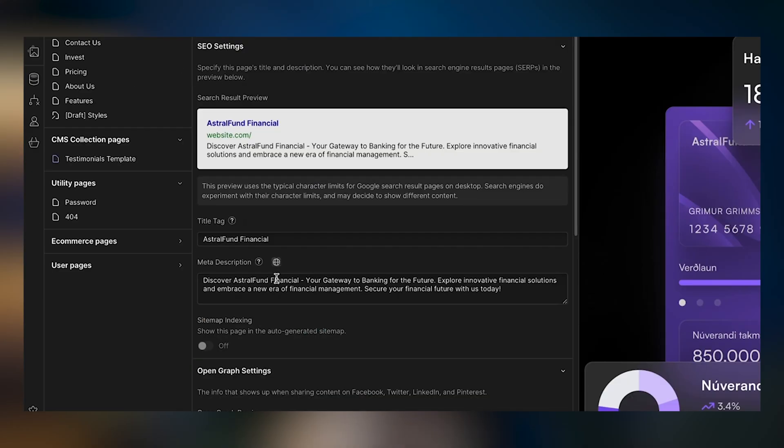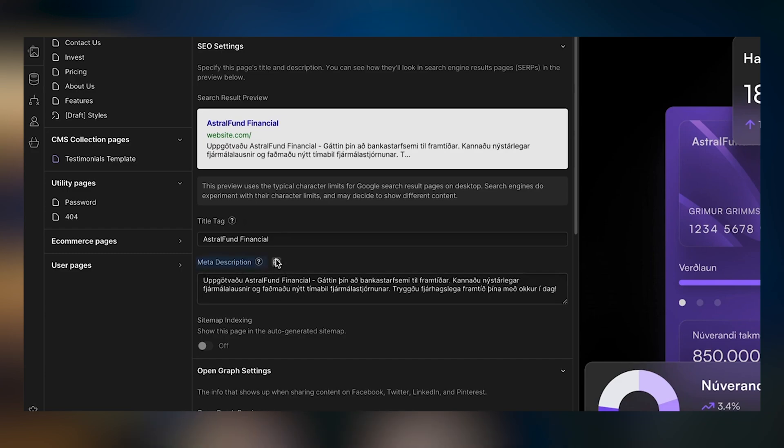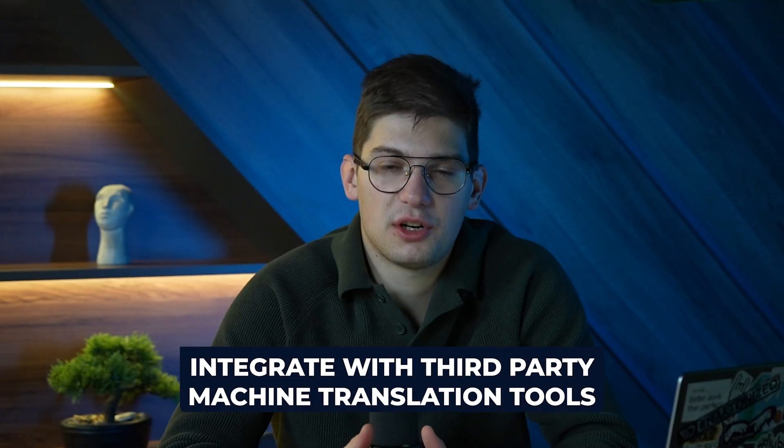This is going to allow a lot more SEO capabilities across multiple languages. We're also going to be able to integrate with third-party machine-powered translation tools. Some of the enterprises we work with have a third-party provider for all their machine translations, so we'll be able to integrate, for example, with Localize and use their machine learning and machine translation directly into Webflow.